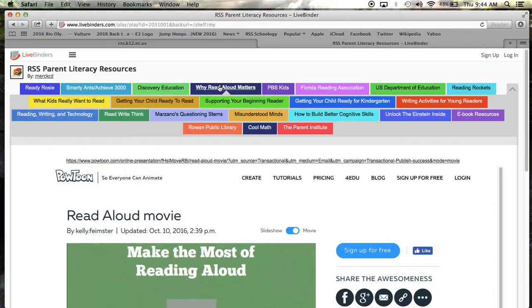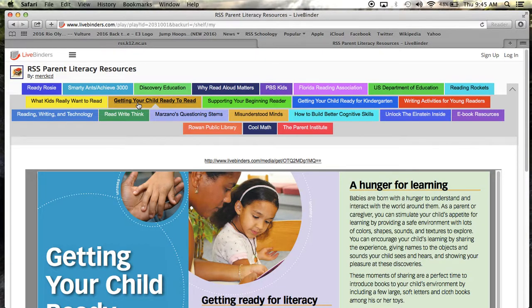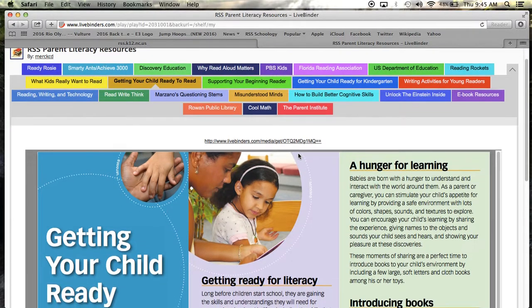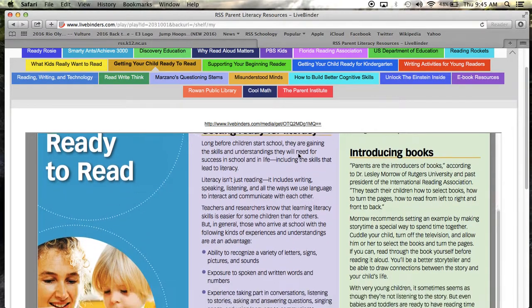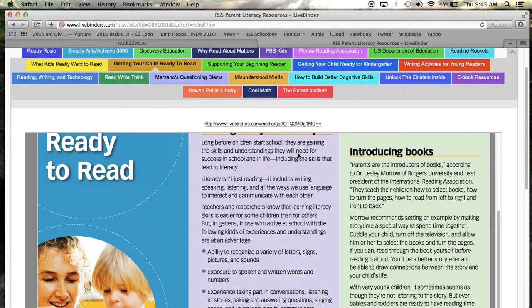Are you curious about how to get your child ready to read during their early years? Click the Getting Your Young Child Ready to Read tab for a brochure with quick tips on helping your young children learn to read. You will learn about building early literacy skills, how to introduce books to your children, and the importance of encouraging your child to read.